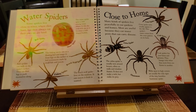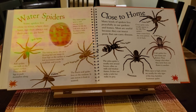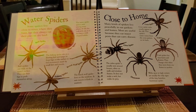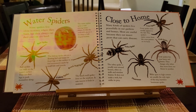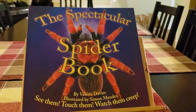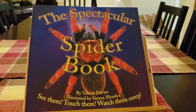Some spiders live close to the water where they hunt, but they will always eat their prey on land. Many kinds of spiders live peacefully in our gardens and homes. Most are useful because they eat insect pests that can carry diseases. The Spectacular Spider Book by Valerie Davies.